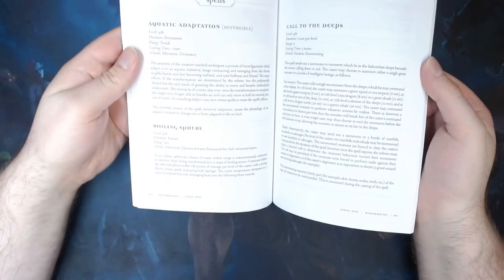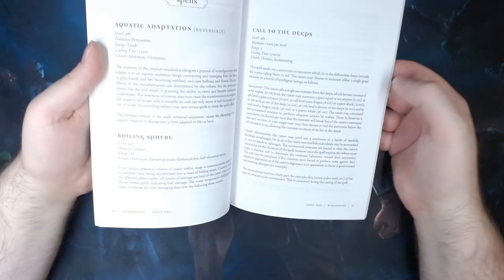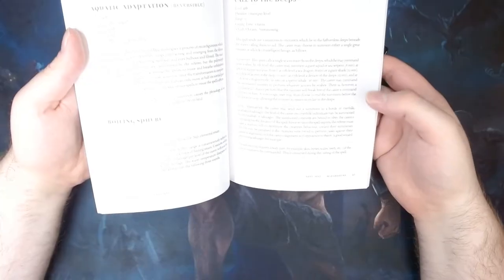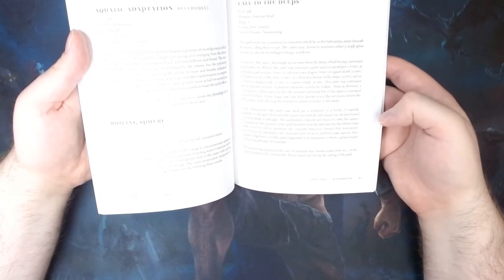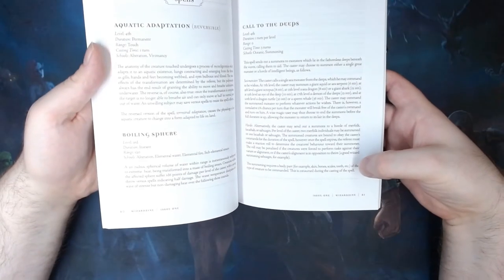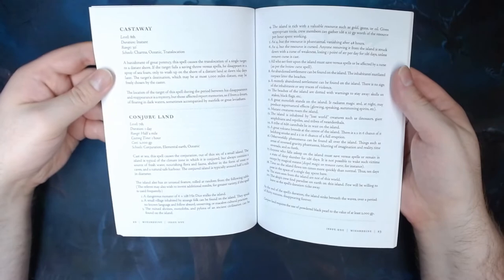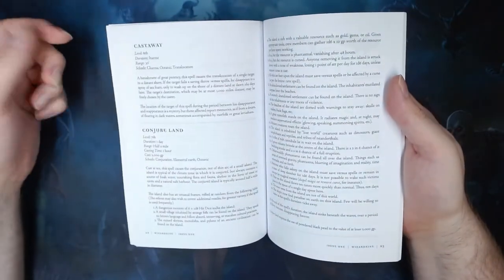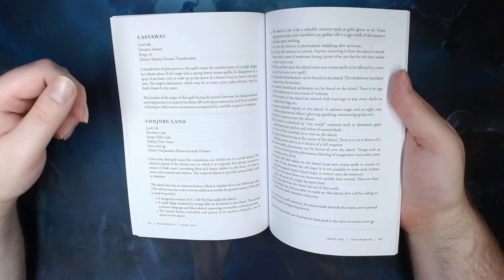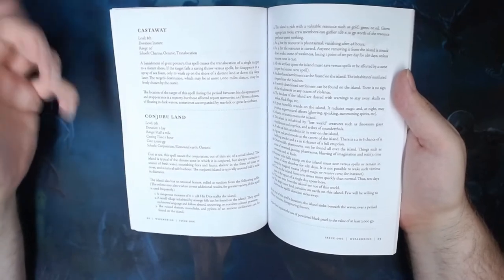So we get to the meat of the issue: 30 spells. I'm just going to pick out some of my favorites. Call to the Deeps is a summoning spell where if you're in the water, you can summon a sea monster to your aid or a horde of intelligent creatures that live in the water such as Merfolk. They aid you for a certain amount of time depending on your level when casting it, and doing this requires a body part of the creature you've summoned. Conjure Island is also an awesome spell which allows you to summon an island that has food, water, shelter, and a safe harbor to pull your boat into — although the island is affected by one of 20 different things, ranging from a paradise you don't want to leave to an island covered in the corpses of those who've lived there before.